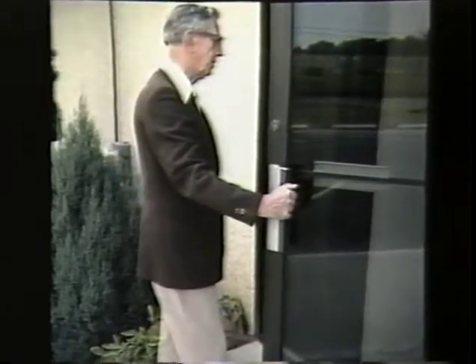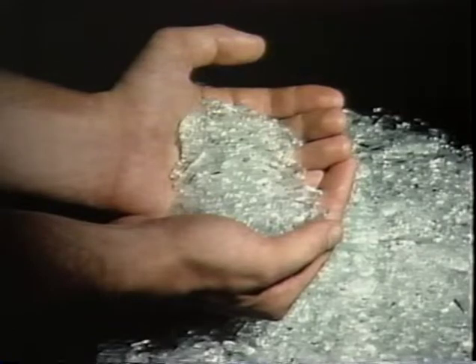Tempered glass, on the other hand, is approximately four to five times stronger and when broken crumbles into small, rounded, diamond-like fragments which are not sharp. We have long been familiar with the tempered glass found in our automobiles, often called safety glass.